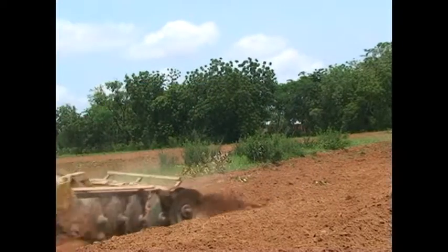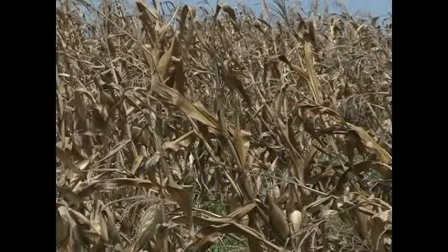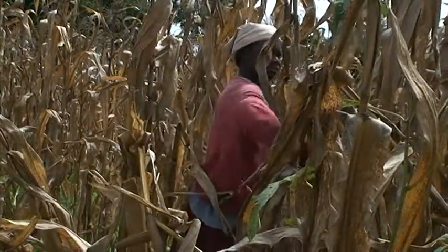Now that we've prepared our land, planted our maize, weeded and applied fertilizer, we'll soon be rewarded with a good harvest. In northern Ghana, harvesting starts around late October to early November.